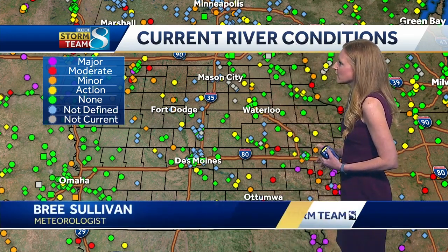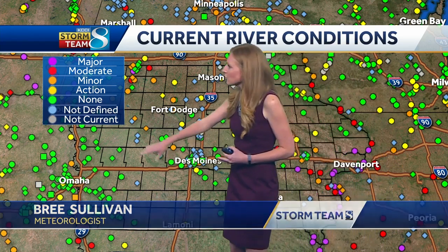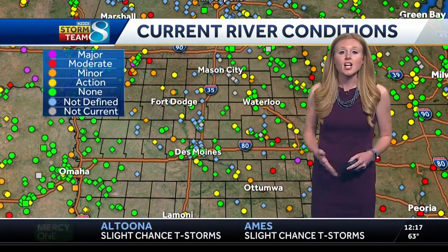Green on the map, which means we're A-OK, but there is also some yellows and oranges starting to peak up as well. Out to the west, things are looking pretty good — not so great out to the east, down in the Davenport Quad Cities area, where they still have a lot of major flooding going on.